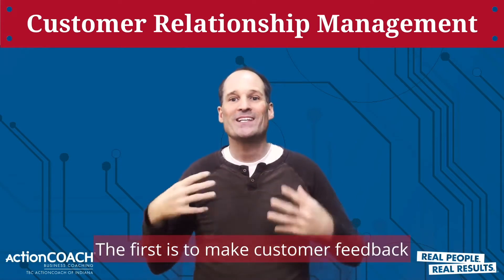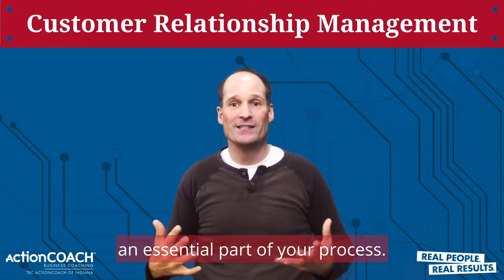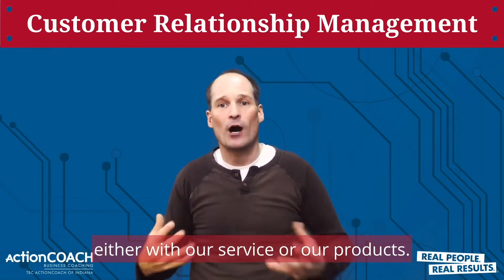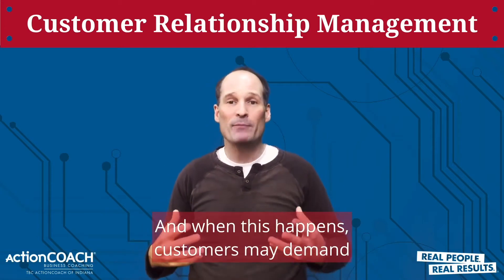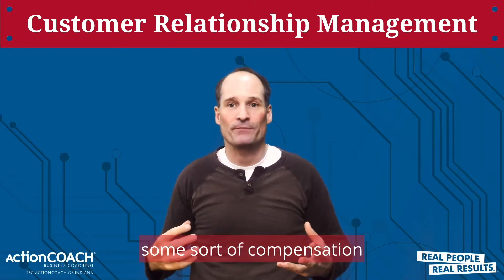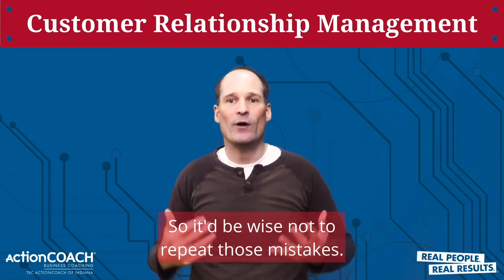The first is to make customer feedback an essential part of your process. Many things can go wrong in our business, either with our service or our products. And when this happens, customers may demand some sort of compensation, which is money right out of our pockets. So it'd be wise not to repeat those mistakes.